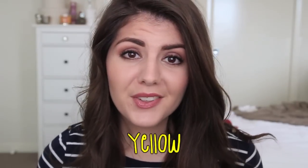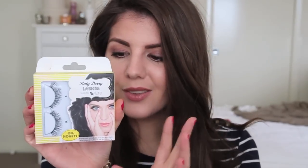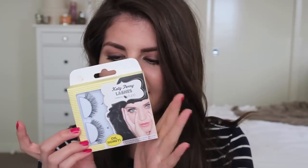Next we have yellow, and at first I thought that was going to be a really hard color to find, even though I love yellow. The first ones I have are these Katy Perry lashes by Olua - these are the Oh Honey lashes. Out of all the Katy Perry lashes these are my favorite. They're just kind of wispy, not too over the top, but they do give you a really full lash look.